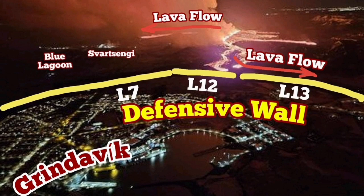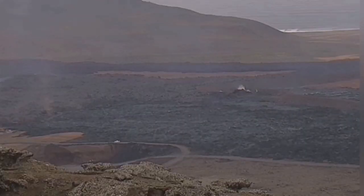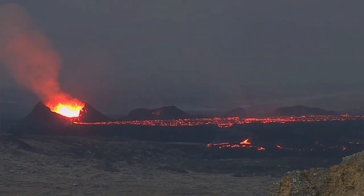Defensive walls L-12 and L-13 and the topography are practically holding back the lava from flowing toward the sea and toward the east side of Grindavík. This topography was important because it led the lava toward the quarry which was there. The mailhole quarry was filled up, with this barrier directing the lava toward the west.